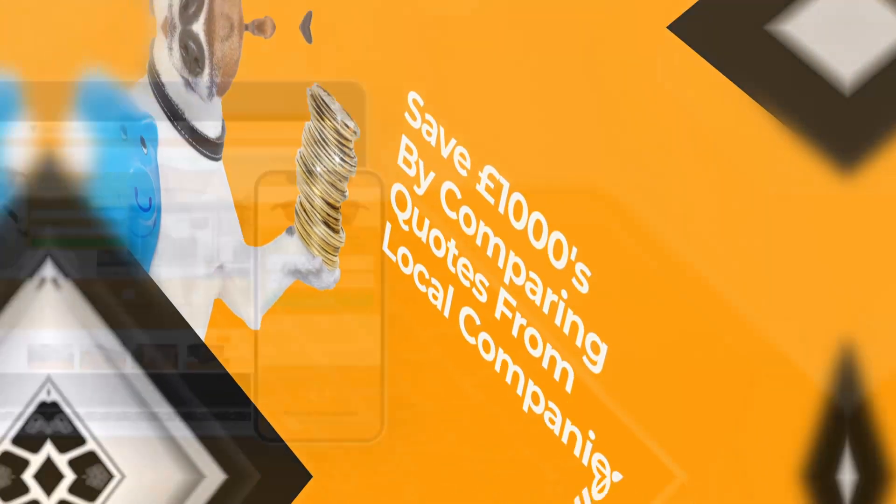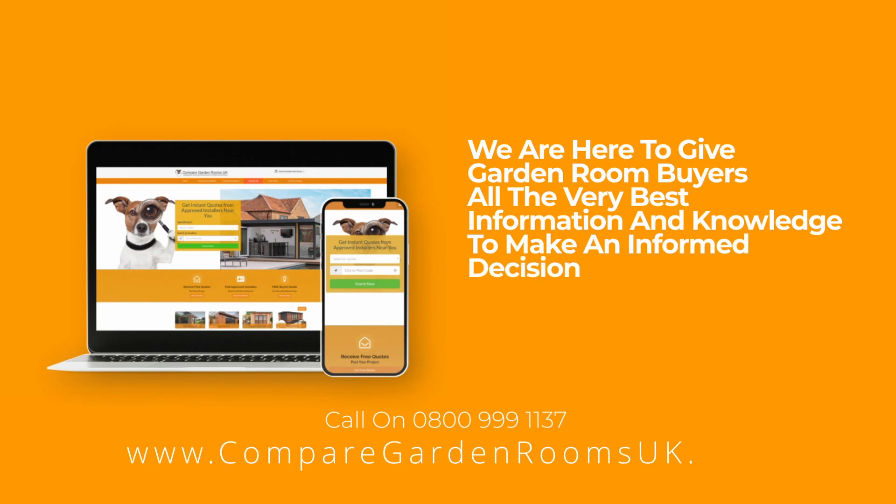We are here to give garden room buyers all the very best information and knowledge to make an informed decision.